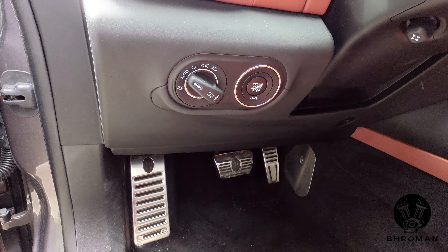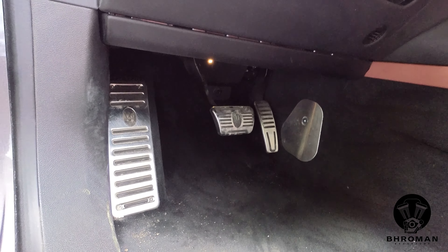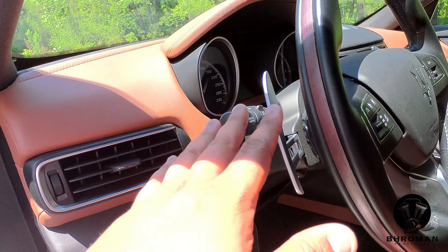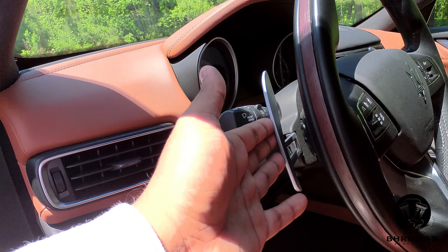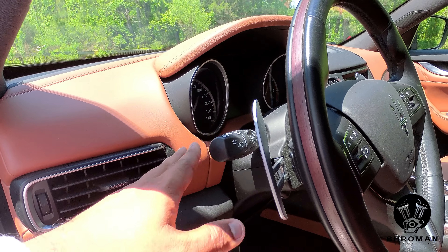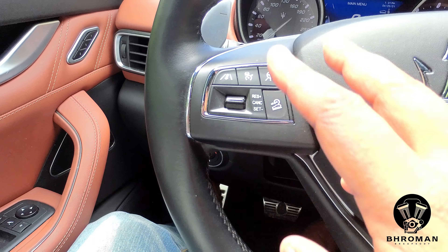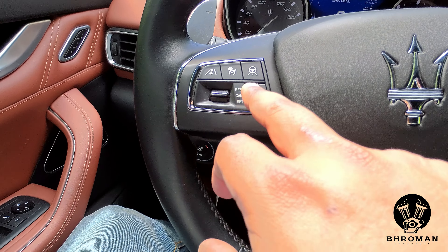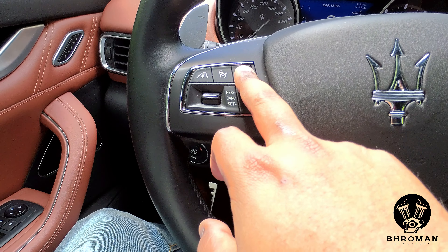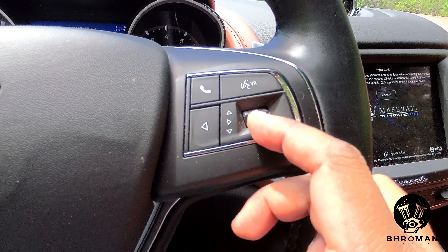These buttons are from the Chrysler parts bin — you get these on all Chrysler products: Chargers, 300s, Challengers. Looking down at the pedals, there's attention to detail — the brake pedal has the Maserati logo on it. On the left side of the steering wheel you have paddle shifters mounted on the column, wiper and turn signal stalk, with automatic rain-sensing wipers. The left side also has cruise control, hill descent assist, lane keep assist, adaptive cruise, and highway assist. The right side has phone controls, voice command, and menu toggle.